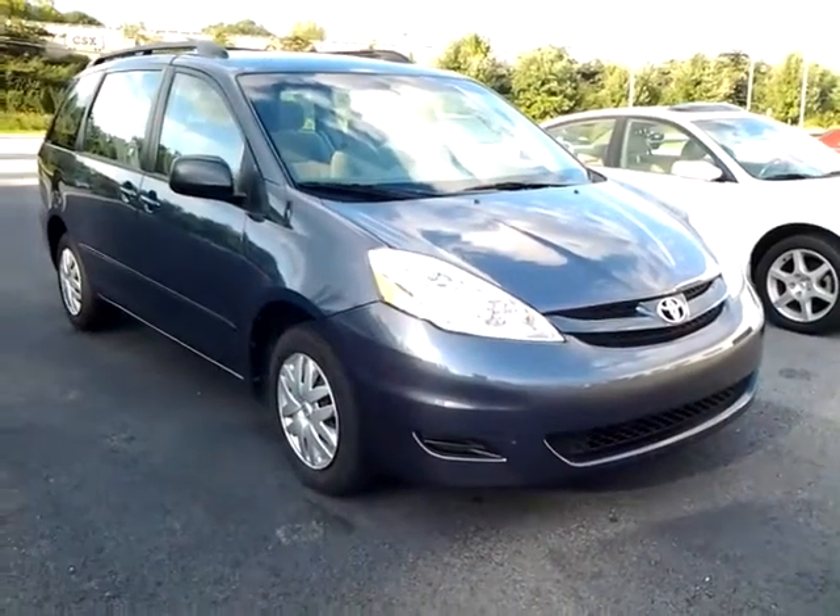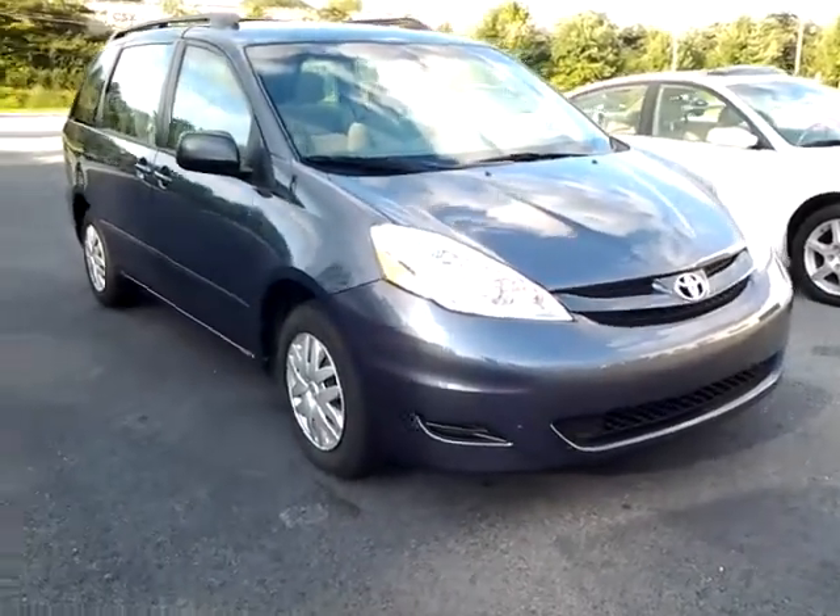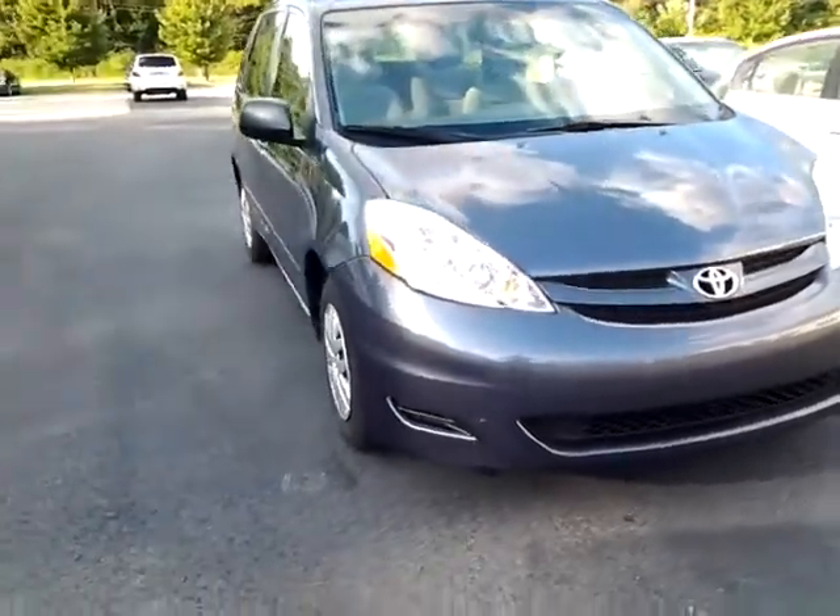Hi, Nick. This is Alan Traynor here at LaGrange Toyota. Here's that 2008 Toyota Sienna CE minivan I just mentioned to you.